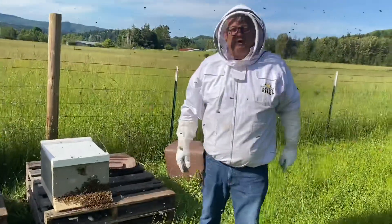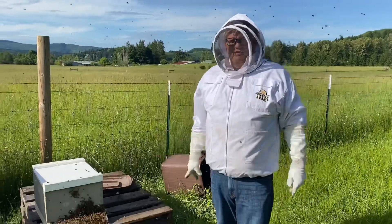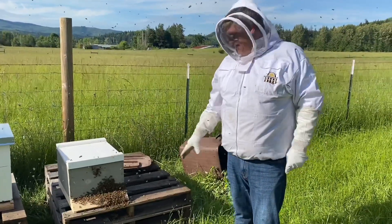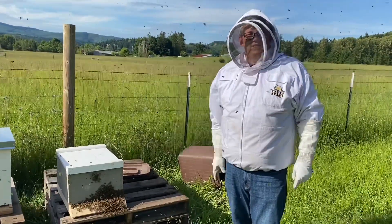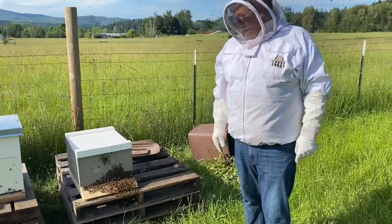We appreciate you watching our video. We're going to hope those bees go inside. In the meantime, we're going to get some better cover for it and another box to go on top. Hopefully by the time it's all over tonight, they'll all be inside making honey. Appreciate you watching — don't forget to subscribe. Have a great day, we'll see you later.